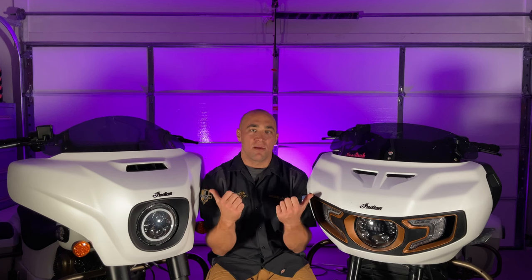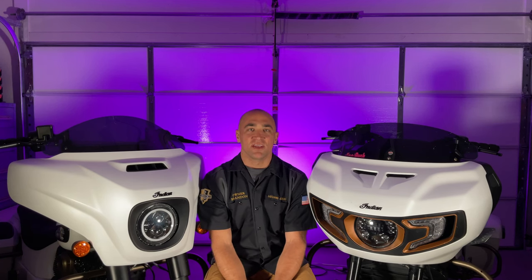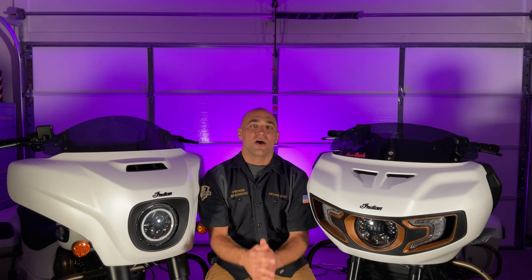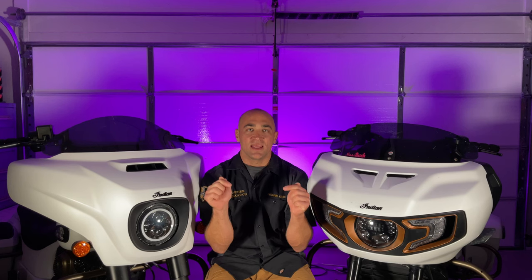We opened up this box of goodies that we got here. We bought some parts for both of our shop bikes along with a customer's bike, which will be a future install video, along with an awesome little surprise for some R&D work that we're going to be doing in-house for them.